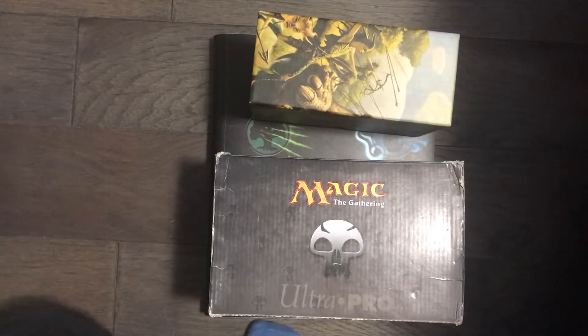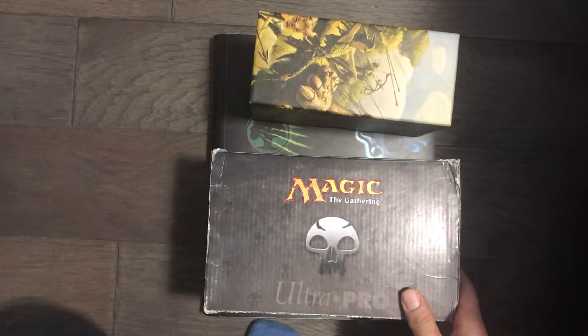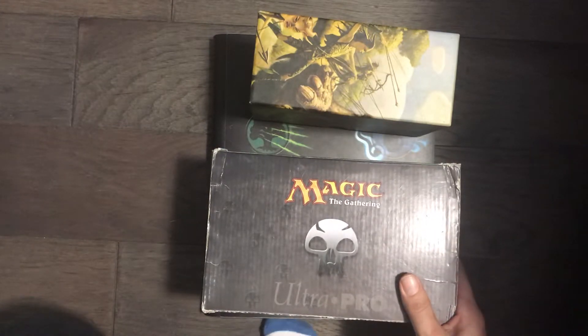Welcome back everybody to my channel, MTG Exposed. Just to let you know, today I have my son with me, so he may blurt out a couple things now and again. I'm going to be showcasing another collection that I have here that's going to be going on eBay shortly.